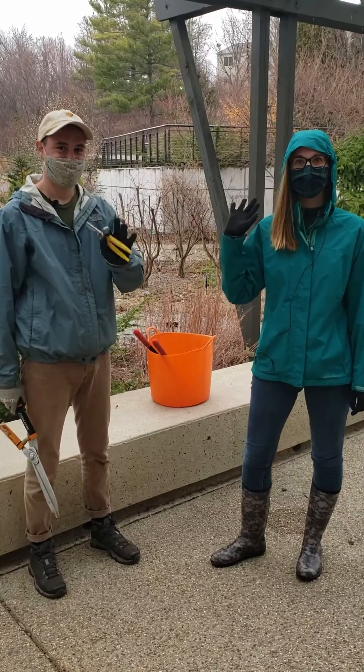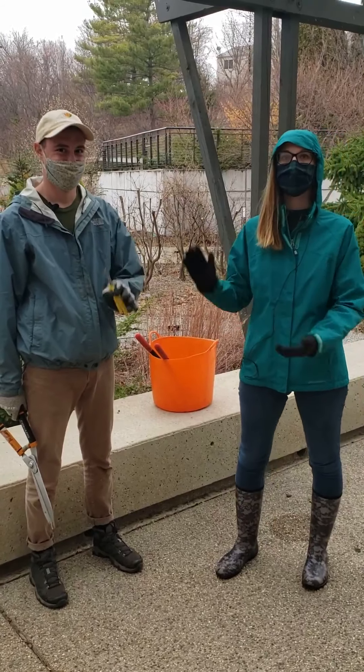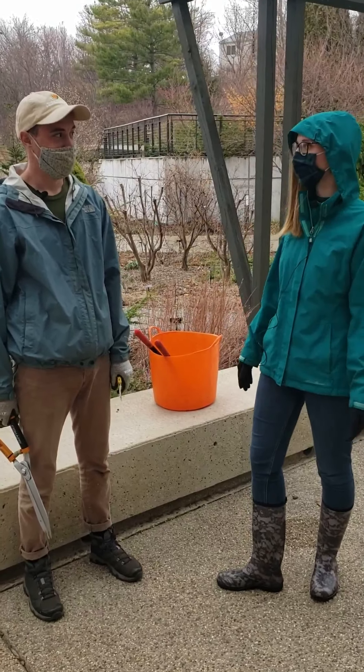Hello everybody. My name is Heather and I'm here with Ryan Drake, our ecological horticulturist. We're here for another Plant Fact Friday to talk about an important spring tradition process.